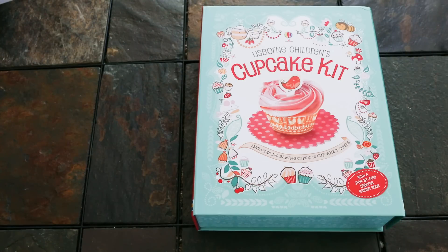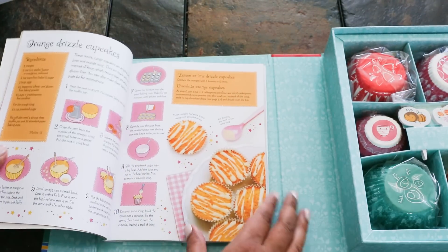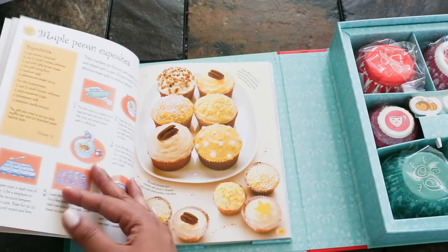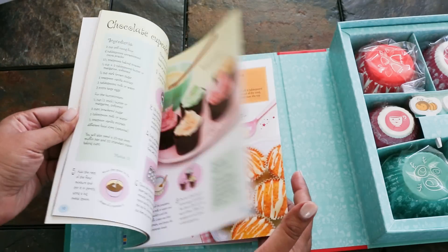The first one is the Usborne Children's Cupcake Kit. It comes in this little velcro box. It has all these cupcake liners. This little cookbook shows you all different kinds of cupcakes. My favorite is the orange drizzle cupcakes, but there's lots of ideas in here on great cupcakes that you can make.